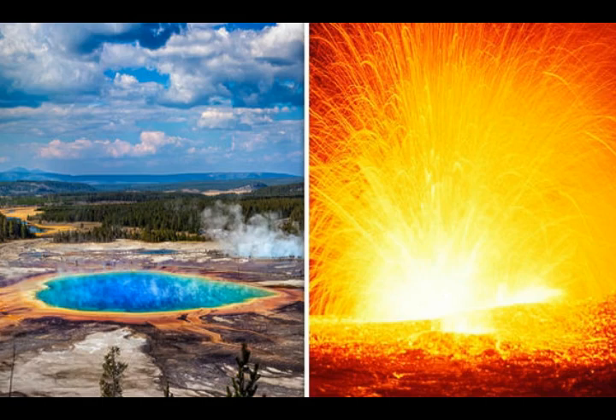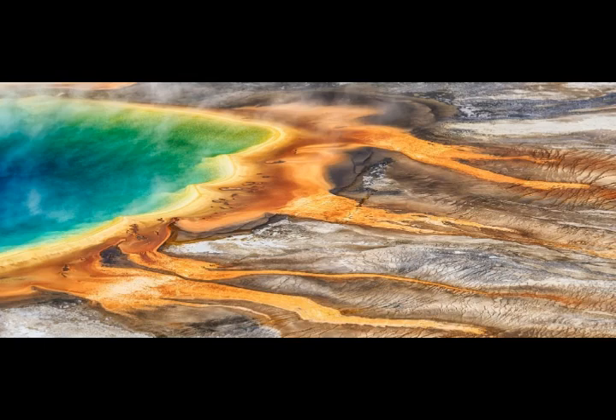Thanks to prior studies, there is far more magma below Yellowstone than anyone had imagined — researchers detected a second reservoir of hot, partly molten rock underneath the more shallow magma chamber already known about. As reported back in 2015, this vast reservoir lies somewhere about 12 to 27 miles beneath the supervolcano, and this new chamber could fill the Grand Canyon 11.2 times.